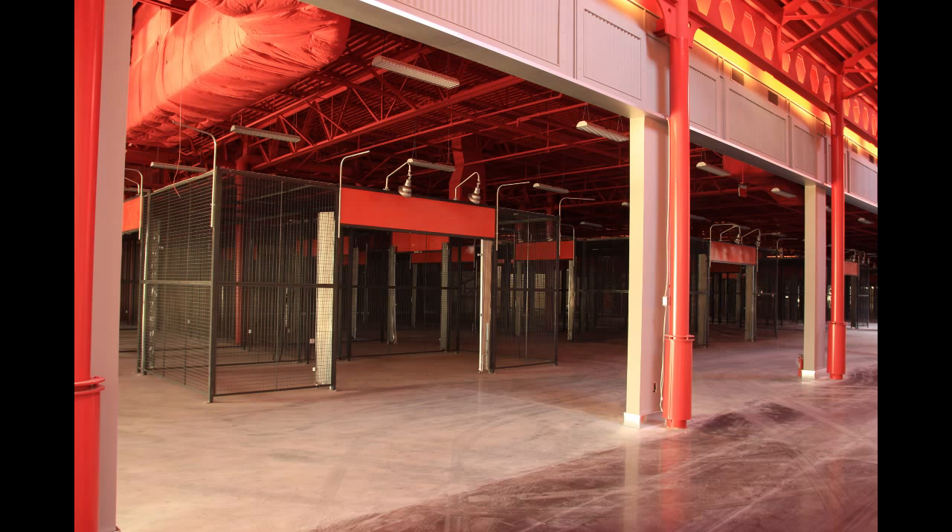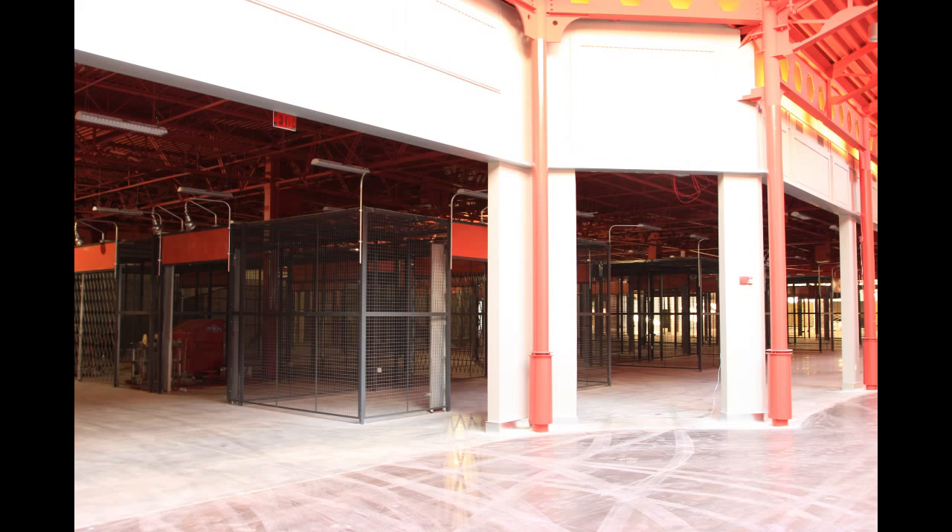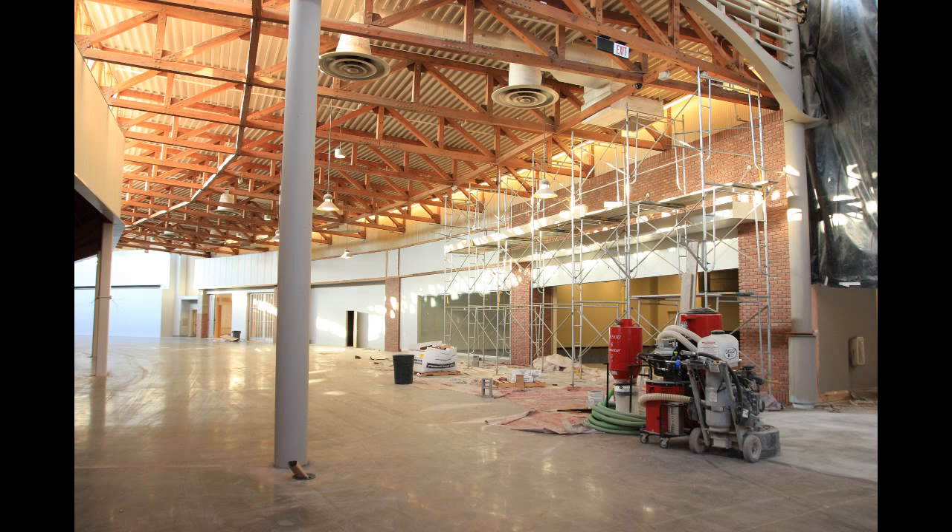A few more shots of the boutiques themselves. One thing to point out is that there is a lot of sunlight in the main hallways, but it does not reach the boutiques themselves — all of the lighting for the boutiques will be coming from fluorescent lights hanging above.